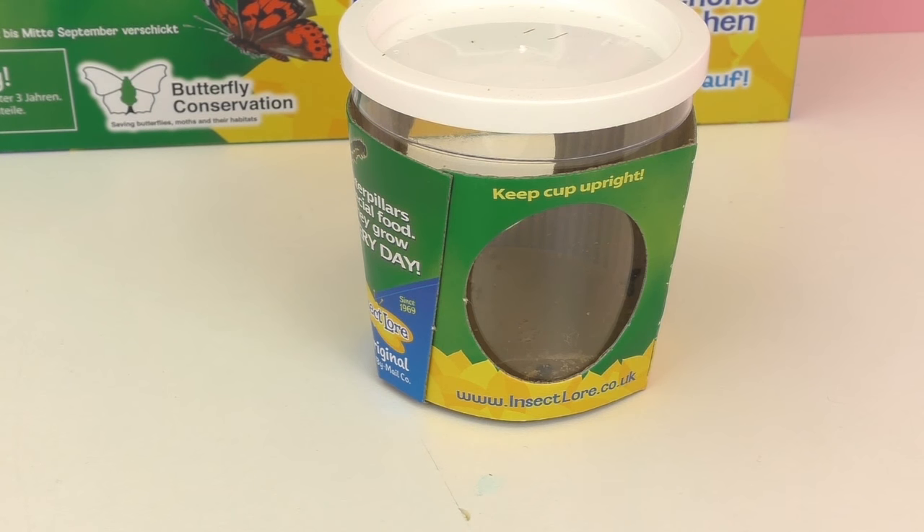Once the cocoons hatch into butterflies, we will keep the butterflies for two days before we release them into the wild. It'll be really fun to watch them as butterflies, however we do want them to be free and it will be nice to let them go. They want more space and to be outside, so it's nice to let something grow but then also let it go.